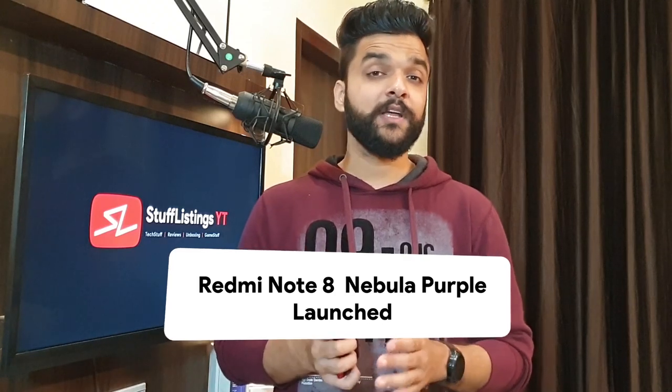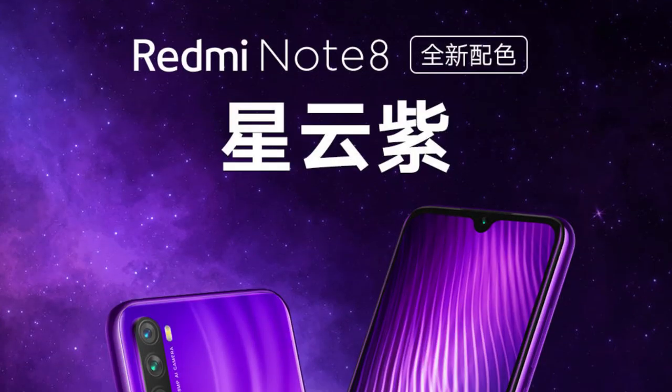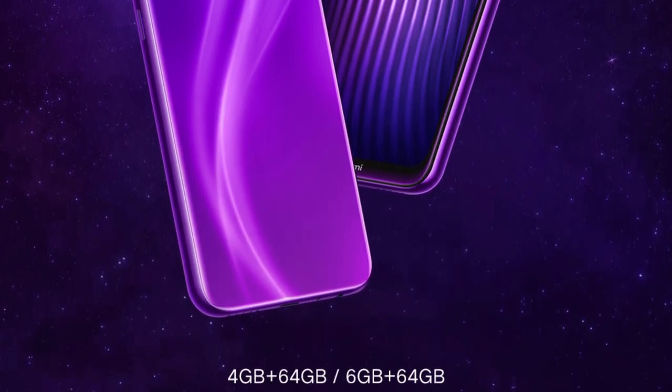Moving on to the Redmi Note 8 — I had predicted that the Nebula Purple color variant would launch, and if you check yesterday's Tech Stuff, you can verify that. Indeed, Xiaomi has officially launched the Nebula Purple color variant of the Redmi Note 8 in China today. In total, there are now 4 color variants in China, and in India a 5th color variant could arrive by January. I'll keep you updated on Twitter and in upcoming Tech Stuff videos.